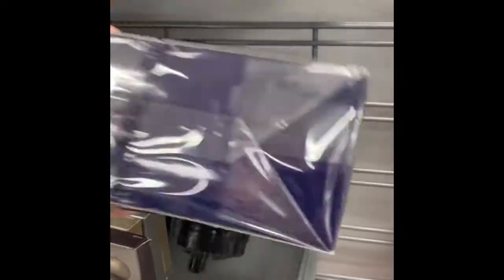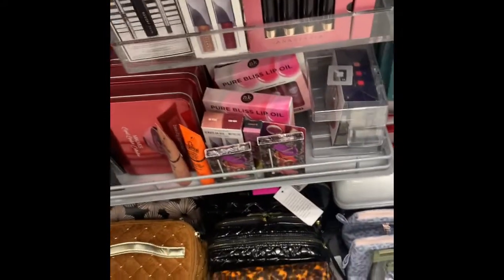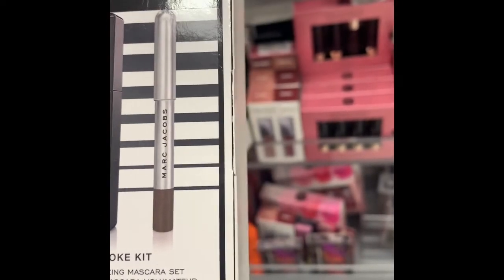This is actually a pretty good kit because it's pretty heavy, and this is for $49.99. And they have the lip — Marc Jacobs lip. They have an eyeliner, mascara, and a gel eyeliner.